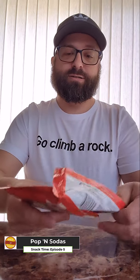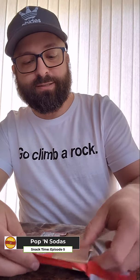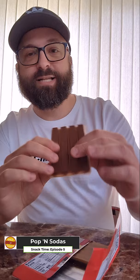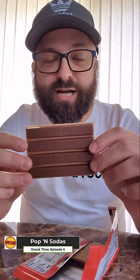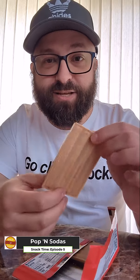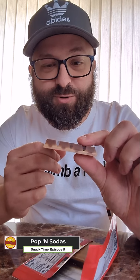This is a bigger bar — it was already kind of broken in half, but what are you gonna do? This is a two-toned Kit Kat. Normal-looking chocolate on one side, and I guess this is the frosted glaze on the back. You can see what that looks like — pretty cool.